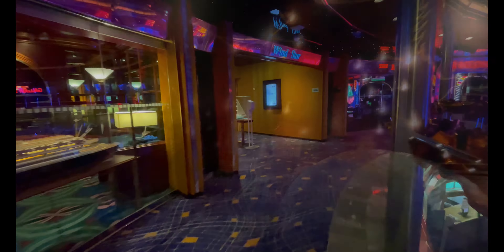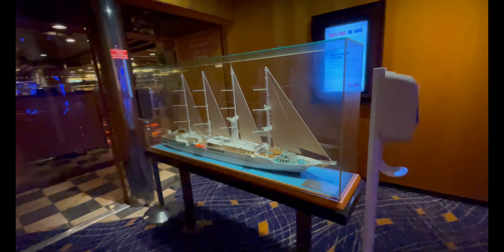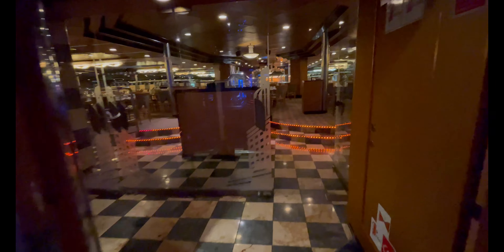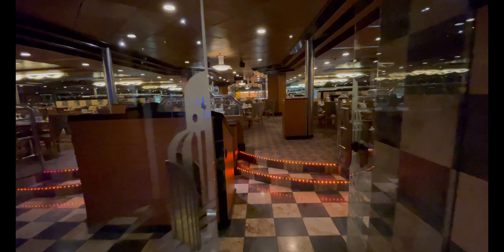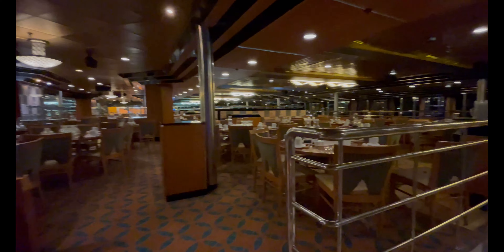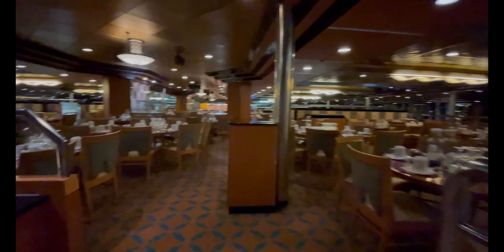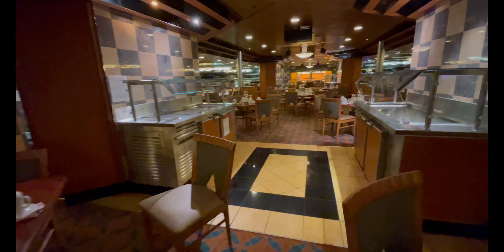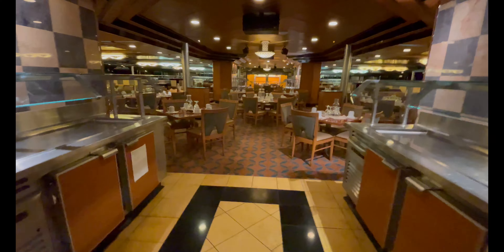Continuing on deck eight, you have the Your Time dining room: the Wind Star dining room, named after the beautiful ship model here. With Your Time dining you pick when you want to dine — when you're hungry, just check in on the Carnival Hub app and wait until your table is ready. On this ship the longest wait we had was about 25 minutes, which wasn't the end of the world. It's convenient that the atrium bar is one floor down, so we'd just grab a drink and listen to live music while waiting.